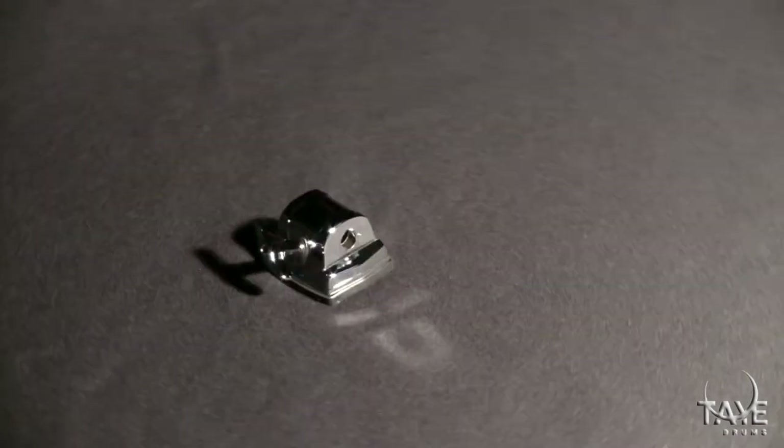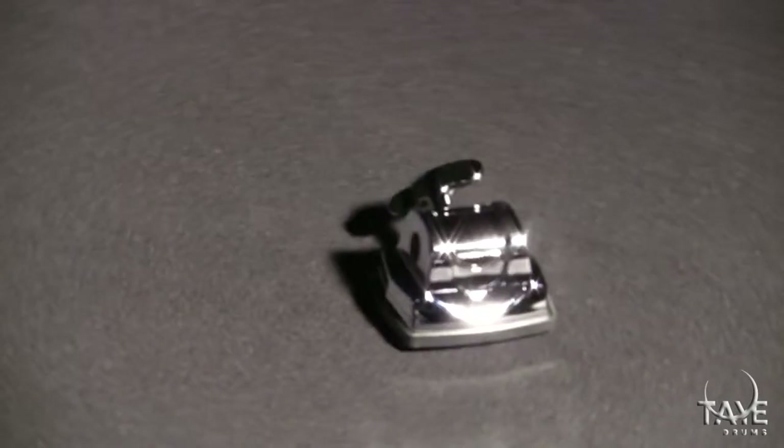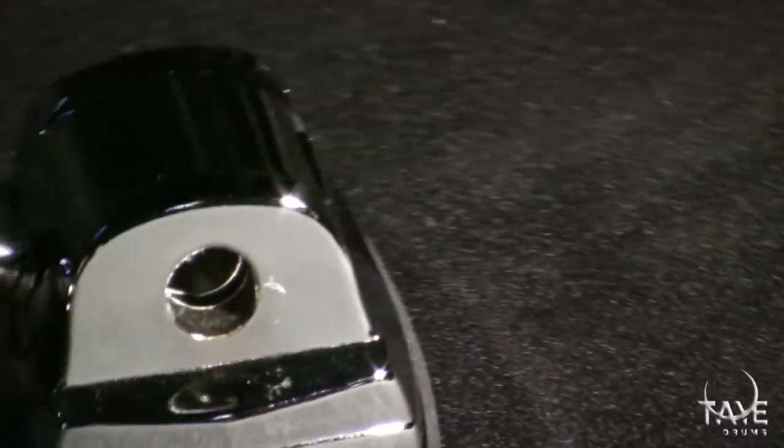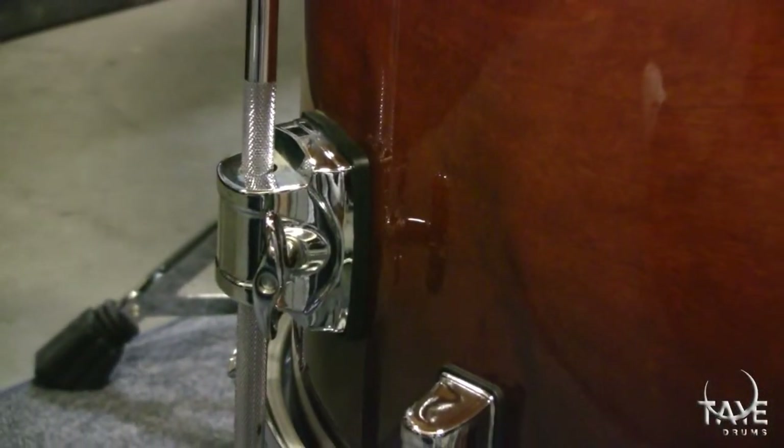Strong and reliable, this patented TIE innovation will succeed where other brackets fail. With no internal pressure points, this bracket efficiently distributes force across a wide surface area of the rod it accepts, making for an efficient and reliable bracket. It can be found equipped on all suspension rings, bass drum spurs, and our high-end floor toms.